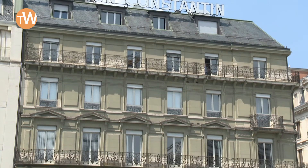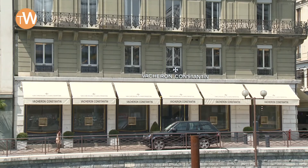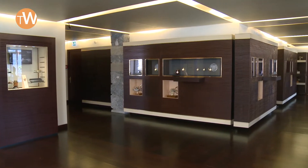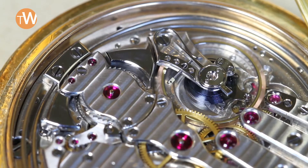We're in front of the Vacheron Constantin historical building where there used to be workshops only a few decades ago. Now on the ground floor we have a boutique and on the first floor is a place for special exhibitions. The current exhibition held there is an exhibition on striking watches, going from alarm clocks to repeaters to grande and petite sonnerie watches.